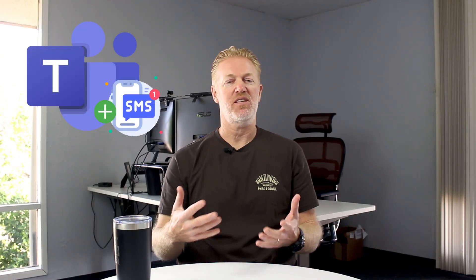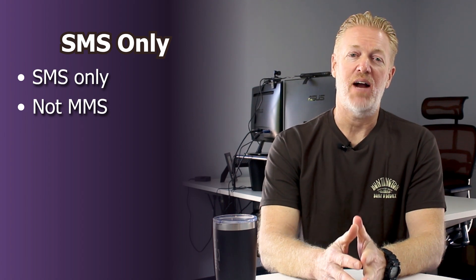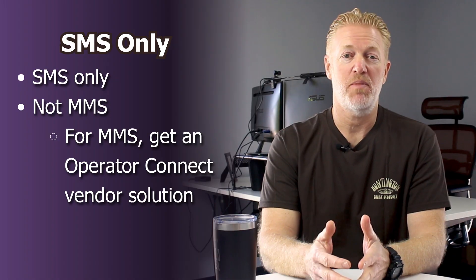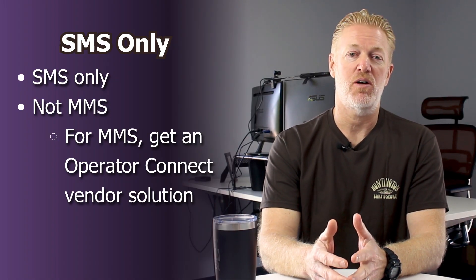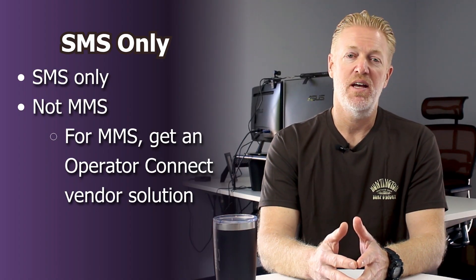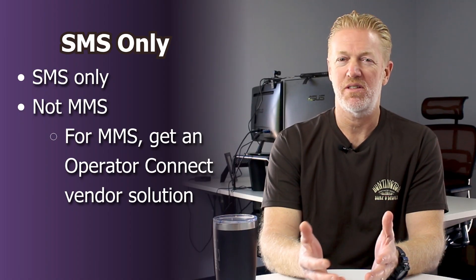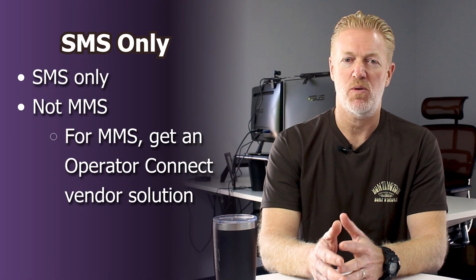What does your company need to know about this new text messaging SMS feature that Microsoft has now added? Number one, it's only SMS — it's not MMS. For that reason, I recommend using an Operator Connect vendor to still handle your SMS and MMS, because through an Operator Connect vendor your company is allowed to do both SMS and MMS. Who text messages and never sends an image? That's just an incomplete product. So still use an Operator Connect vendor — that's just the best way to go.